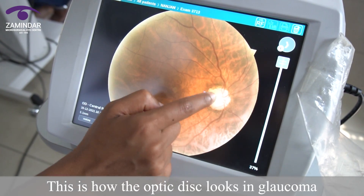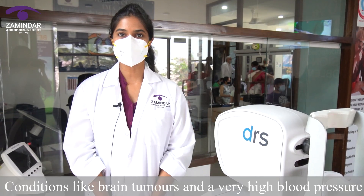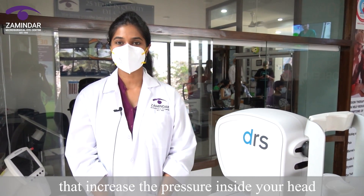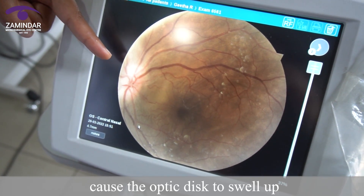This is how the optic disc looks in glaucoma, the silent thief of sight. Conditions like brain tumours and a very high blood pressure that increase the pressure inside your head cause the optic disc to swell up.